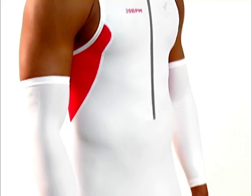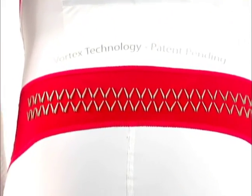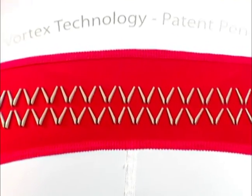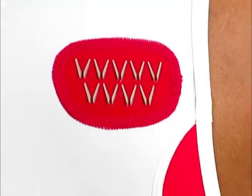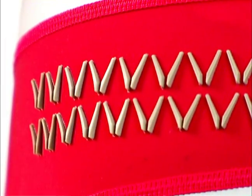Number two, it uses 3D mesh inside of the suit to maximize the surface area of the fabric, which promotes cooling. Number three, it uses Vortex Technology, which is also used on other race suits and wetsuits, making this particular suit faster in the water and reducing drag during the bike portion of the triathlon.